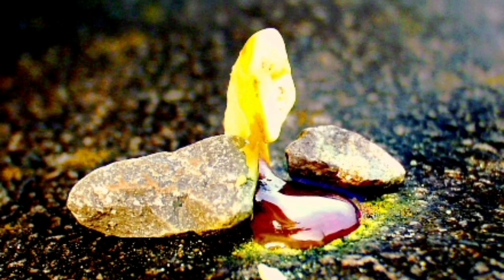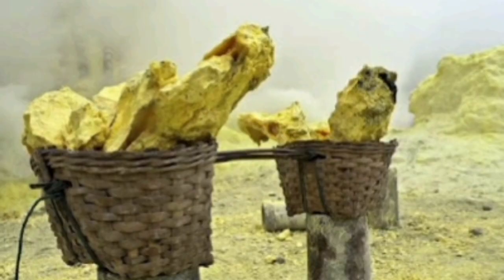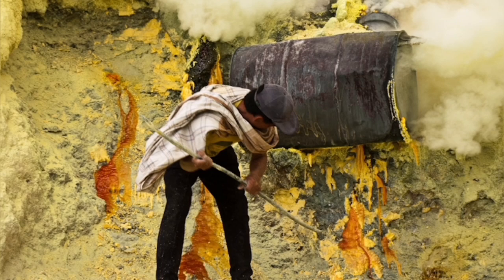Sulfur itself is yellow, a whitish material as you can see here. It is a mineral which we can find and extract from volcanic areas. It is a common practice to extract it this way, though it is a dangerous practice.